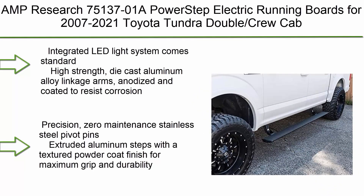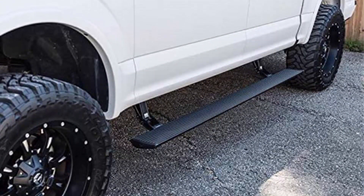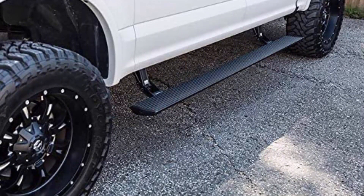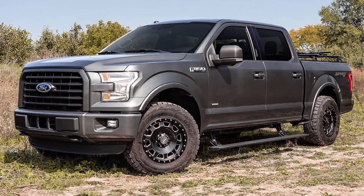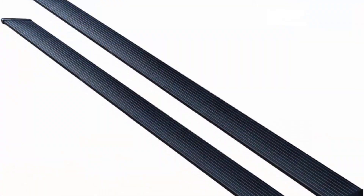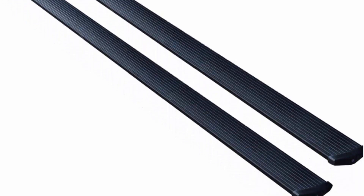Top 8: AMP Research 75137-01A PowerStep Electric Running Boards for 2007-2021 Toyota Tundra Double/Crew Cab and 2008-2017 Toyota Sequoia, Black. Features an integrated LED light system, high strength die cast aluminum alloy linkage arms, anodized and coated to resist corrosion. Precision zero-maintenance stainless steel pivot pins. Extruded aluminum steps with a textured powder coat finish for maximum grip and durability. 600-pound load capacity per side.